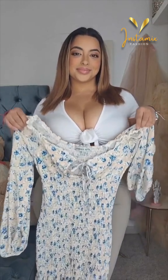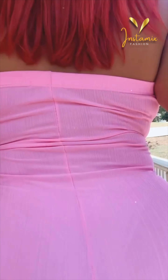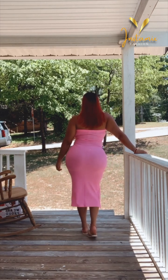Welcome back wonderful viewers. Today, we're continuing our exploration into the world of Mexican plus-size model Tanya Rubio. If you missed part one, be sure to check it out for more incredible fashion inspiration. In this second part, we'll continue to dive into Tanya's Instagram accounts to uncover more of her remarkable outfits. Let's not waste any more time and get started.